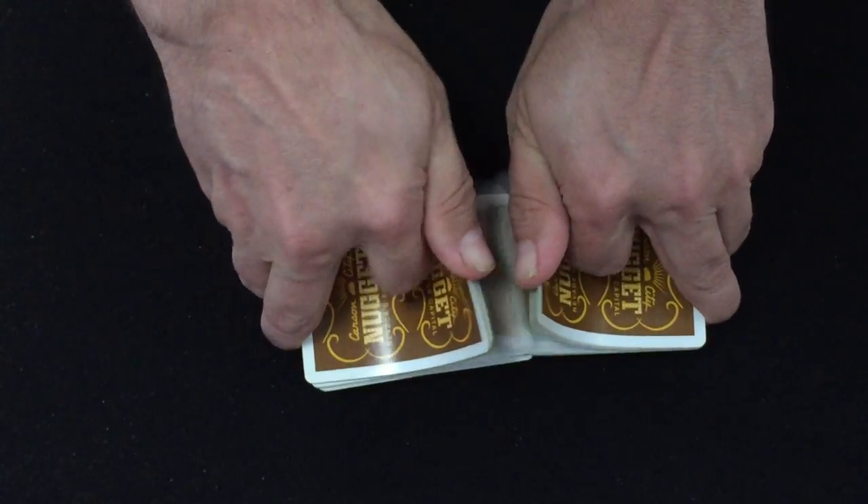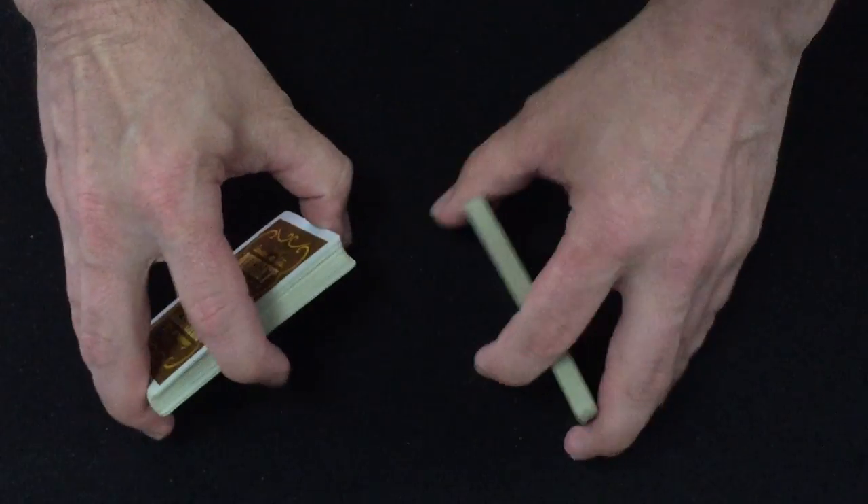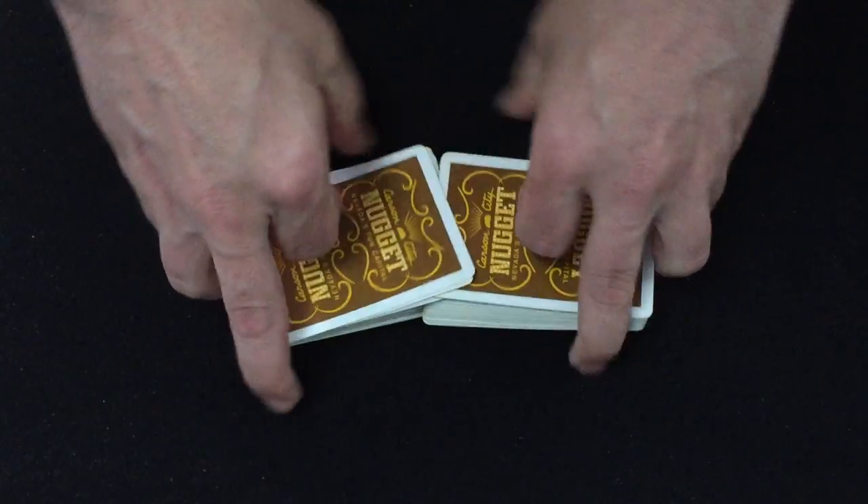Nonetheless, it's a pretty awesome deck to have in my collection and I'm happy. I've got Jerry's Nugget, Golden Nugget, Carson City Nugget. Now I just need, like, Dunes and the silver slippers, whatever they're called.